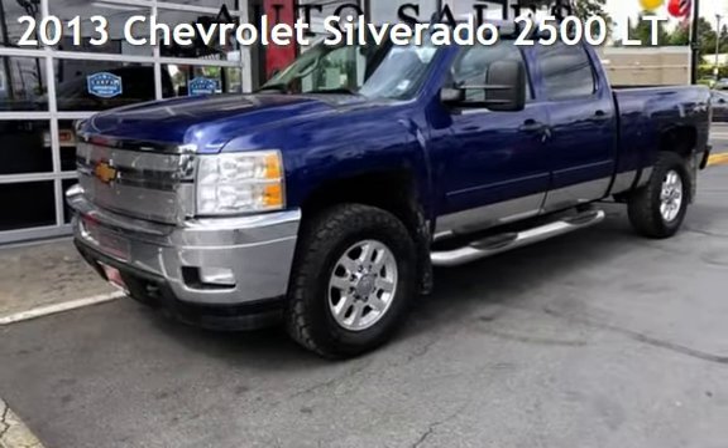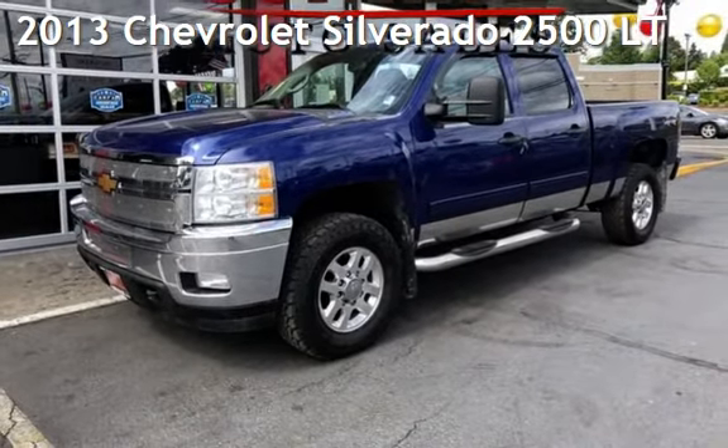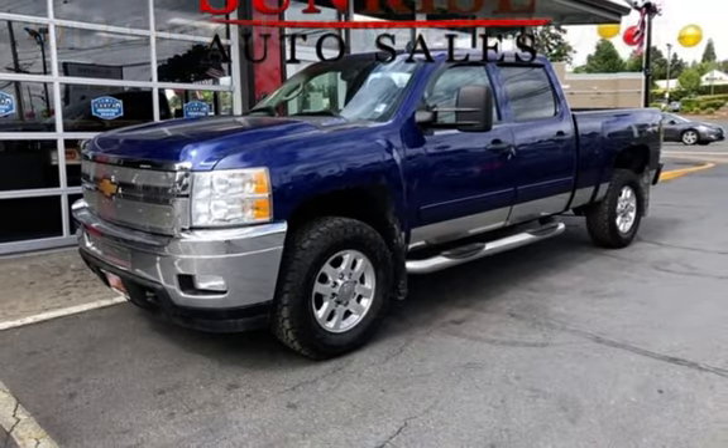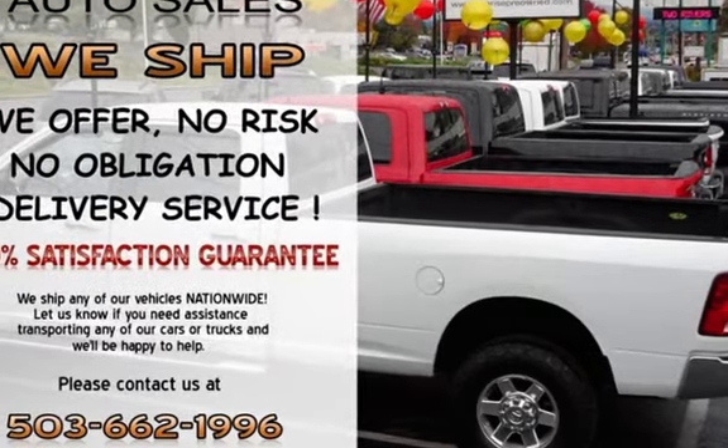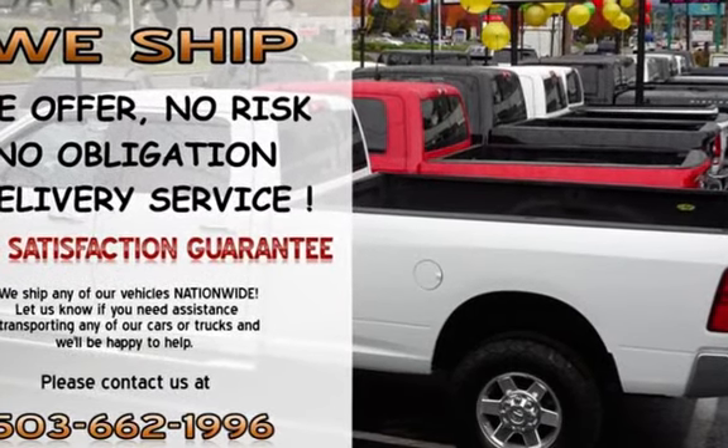Check out this pre-owned 2013 Chevrolet Silverado 2500LT. This 4-door truck has an 8-cylinder, 6.6-liter V8 engine, with 4-wheel drive, and an automatic transmission.